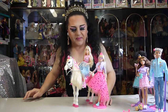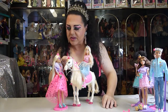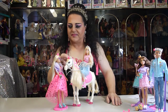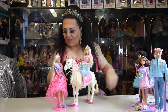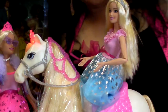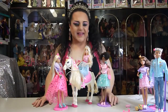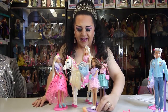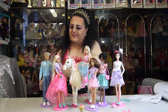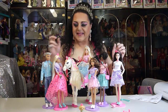Hey Barbie, come have a look! The horse likes Barbie — there you go, she gave her one! And Ken, come over here and take a look at the princess and her horse. There we go. So this is Barbie, the princess, and the adventure — oh, how exciting!